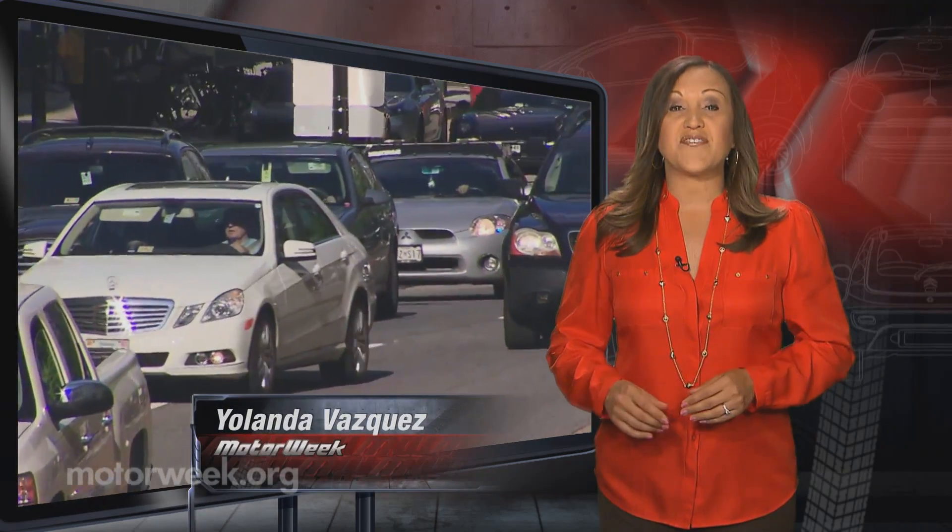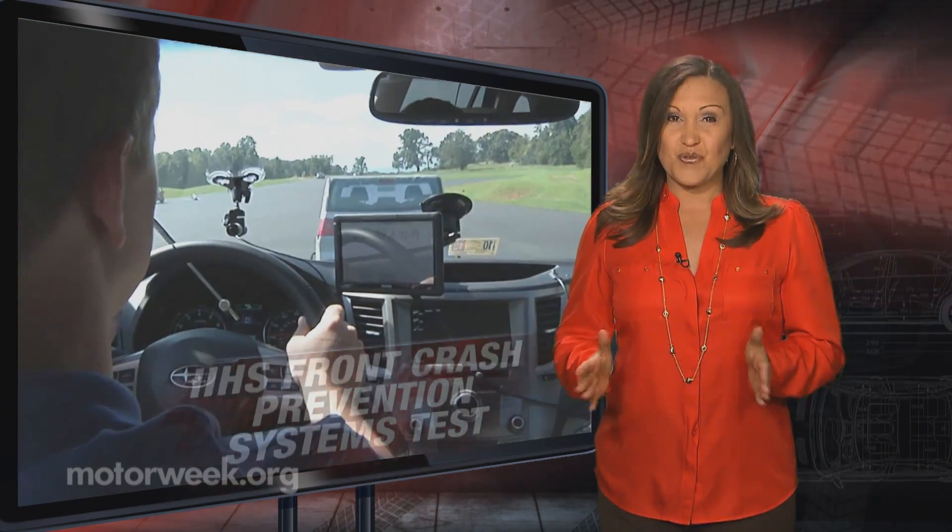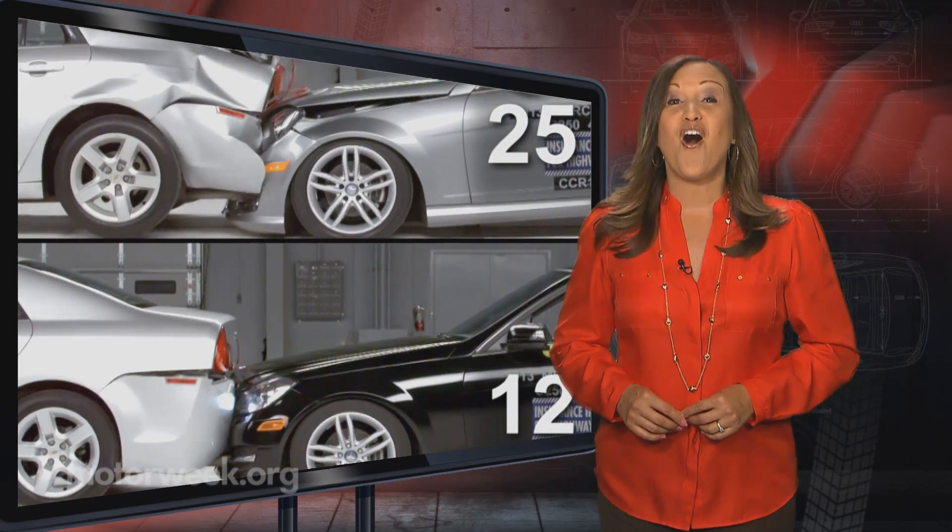Automatic braking is one of the newer safety nets for cars and trucks. As such, the Insurance Institute for Highway Safety has come up with a new test to measure its effectiveness, so drivers won't have to find out the hard way.